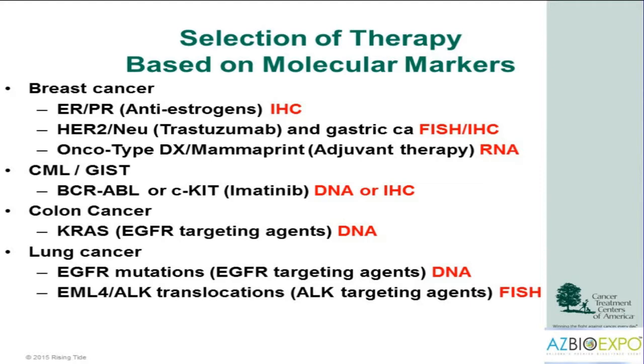For breast cancer, we have estrogen receptor and progesterone receptor, with anti-estrogens for that, using protein biomarkers and stained tissue. For HER2, that can be done with protein staining as well as FISH, which looks at amplification of DNA. There is also a new test looking at RNA in tumor tissue to determine whether patients may benefit from chemotherapy after surgery. For colon cancer, we sequence the KRAS gene — patients with a KRAS mutation do not benefit from drugs targeting EGFR. For lung cancer, the EGFR gene may be important, and there is also an ALK translocation occurring in about 5% of patients for which we use ALK inhibitors.